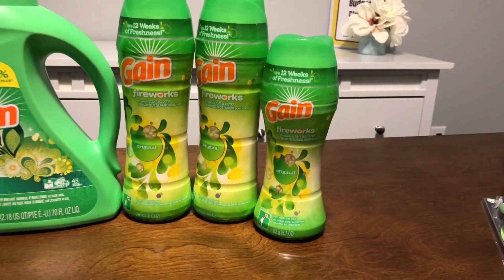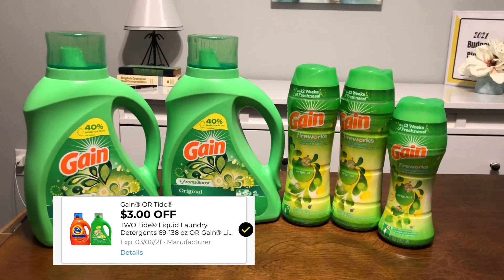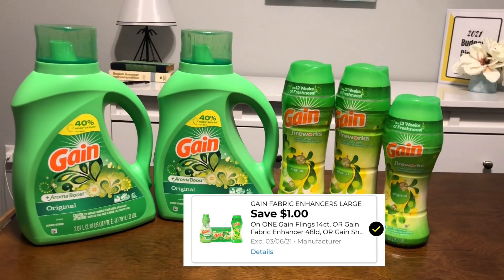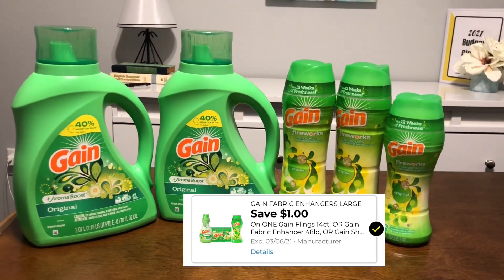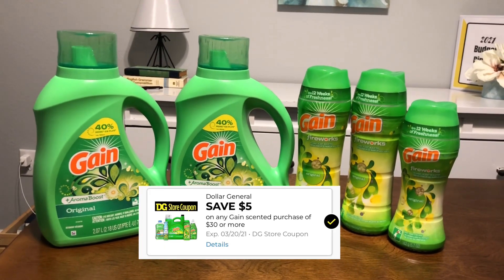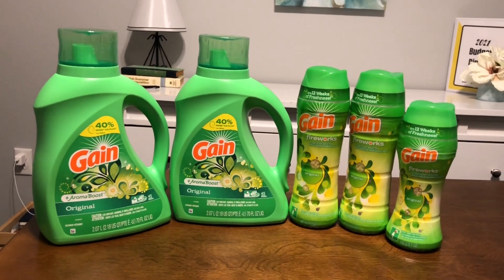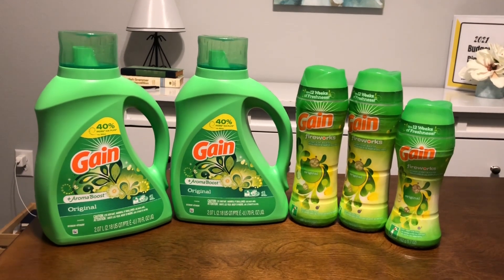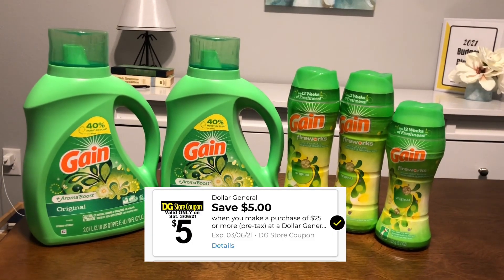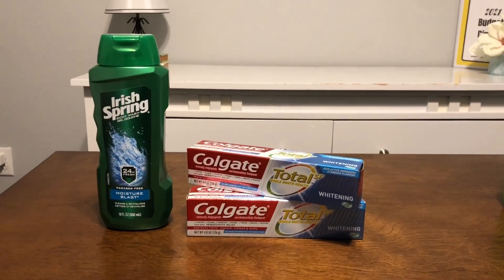For the Gain liquids we have a three-dollar digital coupon when you buy two. There's also a three-dollars-off-two on the Gain Fireworks, and a one-dollar-off coupon on the smaller Fireworks. Combining all those coupons gives you seven dollars off, plus the five-off-$30 in Gain scented products, leaving you paying $19.75. On Saturday you should also be able to stack the five-off-$25 coupon, making it just $14.75.